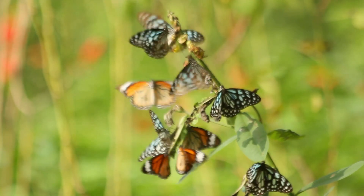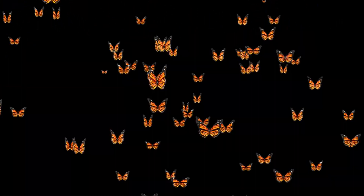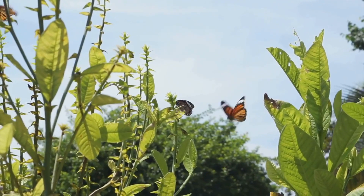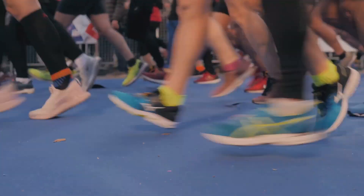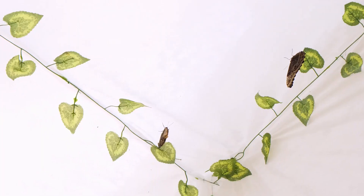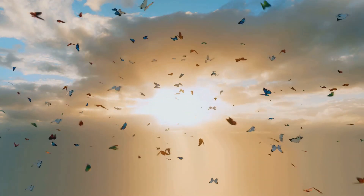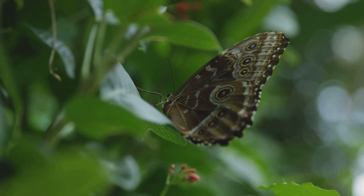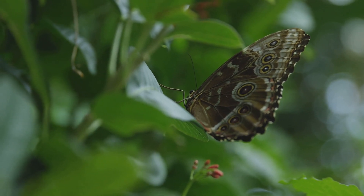And if that wasn't impressive enough, some butterflies are also epic travelers. Monarch butterflies, for example, embark on a jaw-dropping migration of up to 3,000 miles, traveling from North America to Mexico for the winter. That's like a human running a marathon every single day for two months. Scientists believe they use the sun as a compass and even have tiny magnetic receptors to sense Earth's magnetic field.